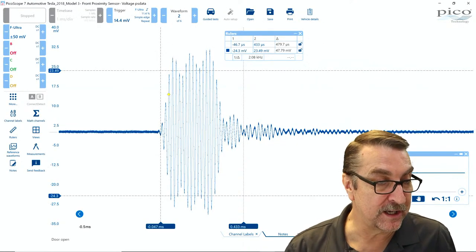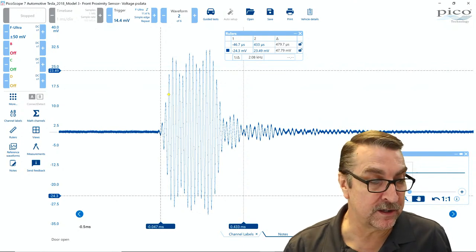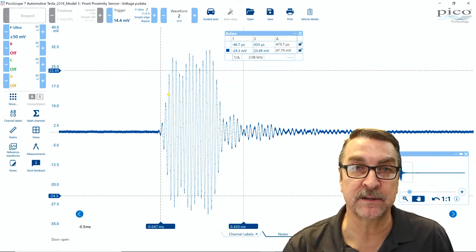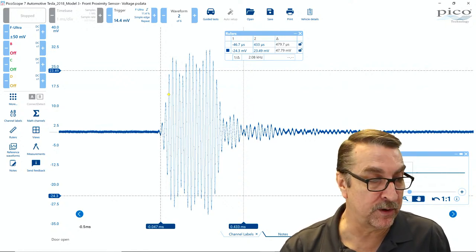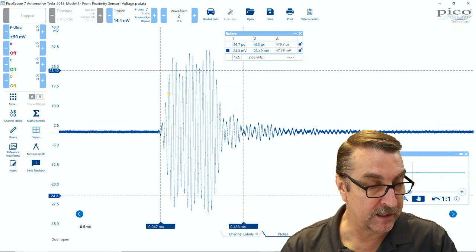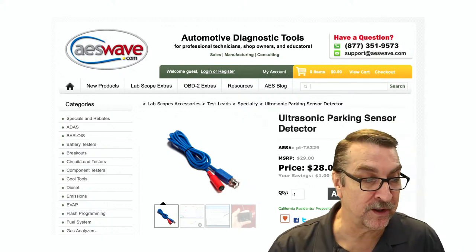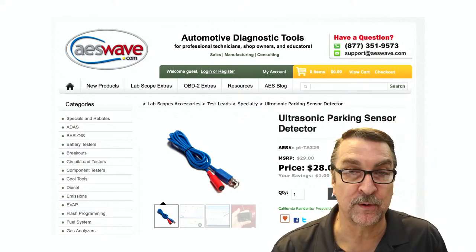The other way you can check ultrasonics is with the lab scope — a good fundamental way to actually use the lab scope to go right over the sensor and see what it's actually outputting. AES Wave has a specific probe just for the ultrasonic parking sensor — it's $28. A pretty cool little device to add.